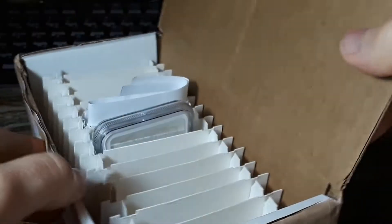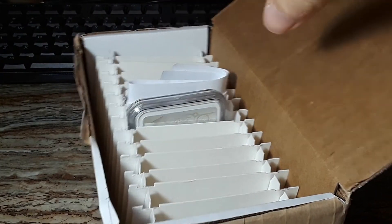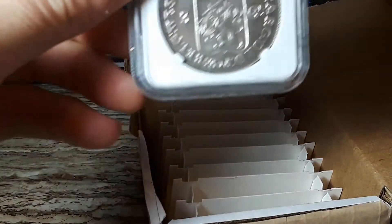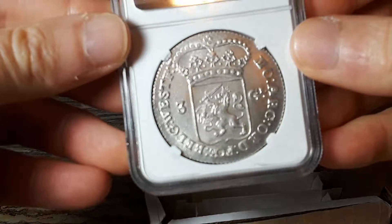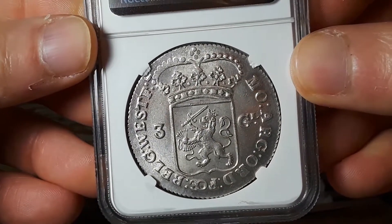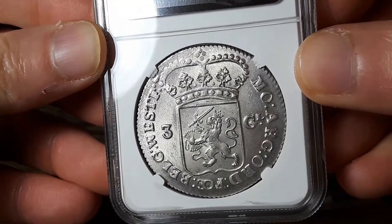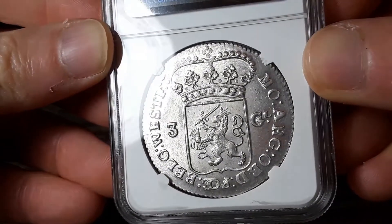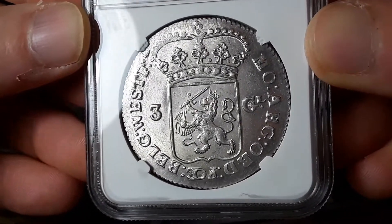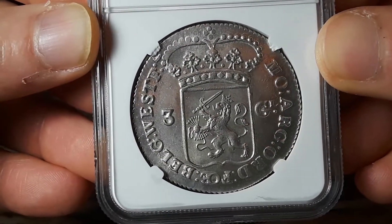I'm going to see if we can hide the grade that it received at first. So this is the reverse of the coin. This is a 3 Gulden coin — a large silver coin from the Netherlands. As you can tell it's in pretty good condition just looking at the reverse. Really neat design. This one is from West Friesland.